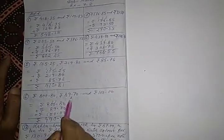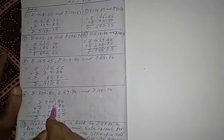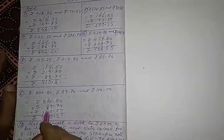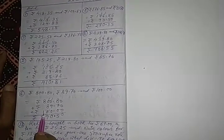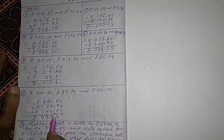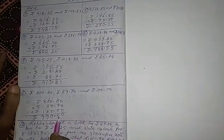Similarly, in problem 6, there are 3 amounts of money. We arrange in column: first is Rs. 800.80, second is Rs. 89.70, and third is Rs. 100. After adding these 3 amounts of money, the result is Rs. 990.50.